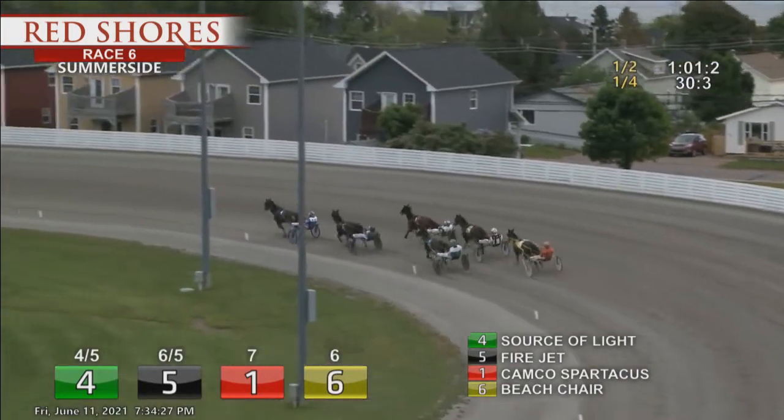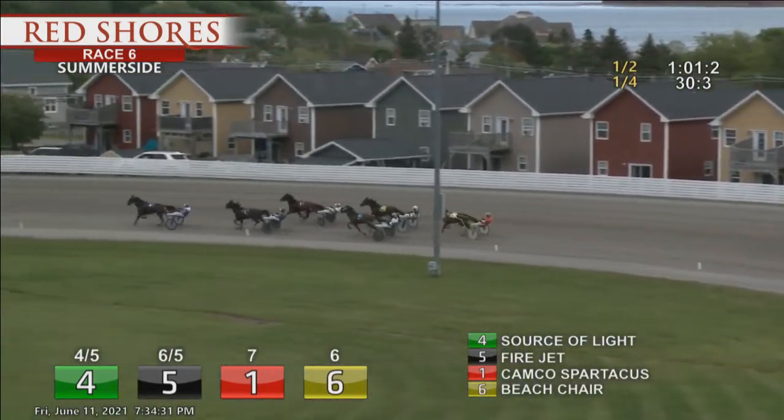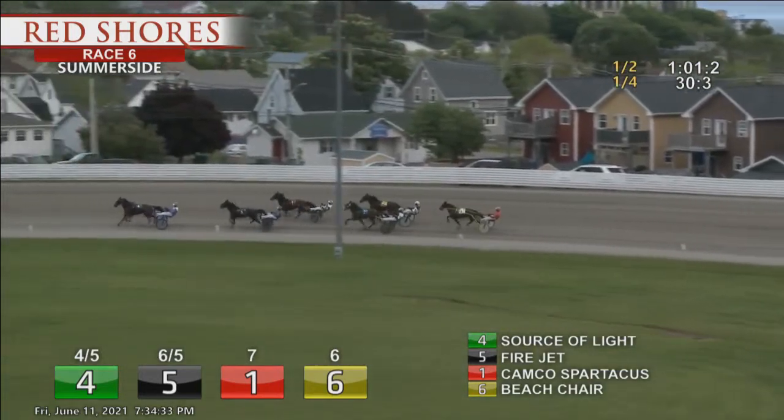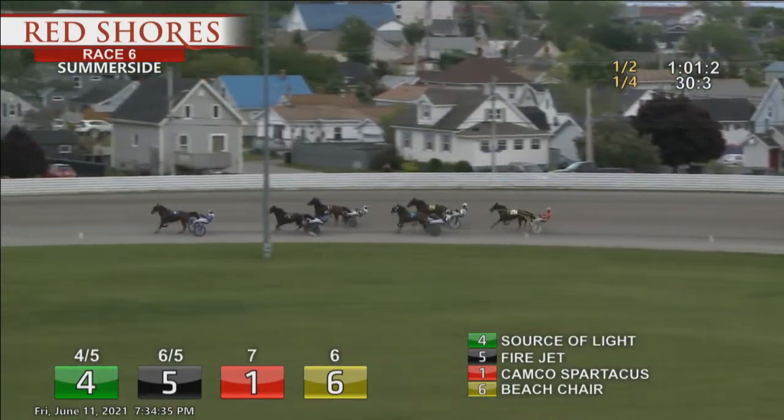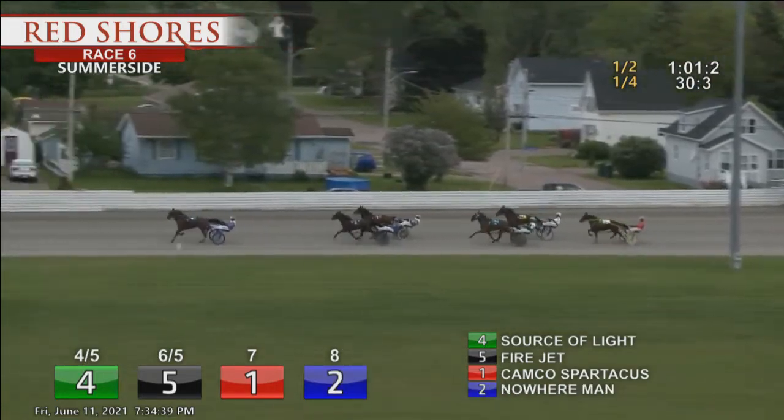The leader is Source of Light. Second is Fire Jet. Campco Spartacus tipped out third. Racing fourth on the inside is Nowhere Man. Beach Chair on the outside, fifth. Then it's For Sale. They're on the back stretch for the final time.